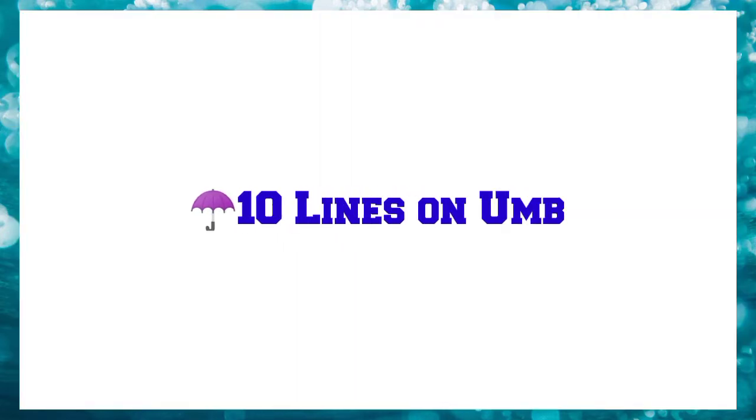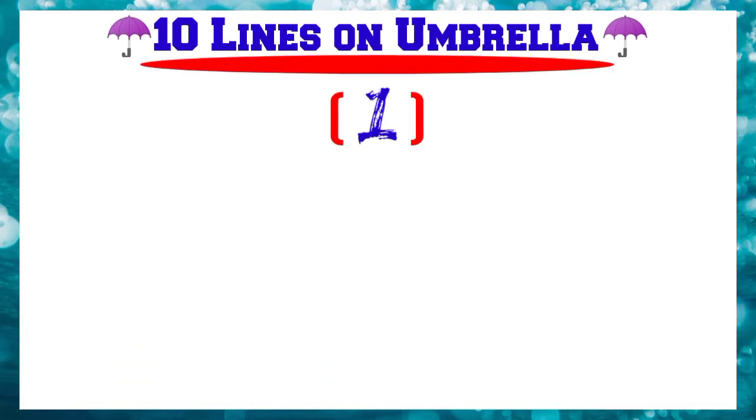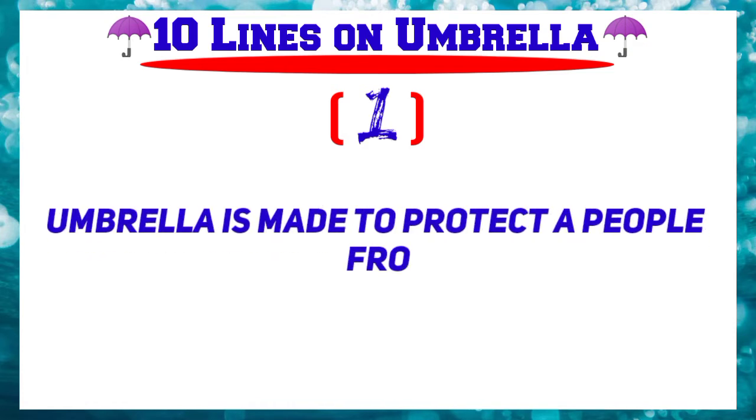10 lines on Umbrella. Number 1: Umbrella is made to protect people from rain.